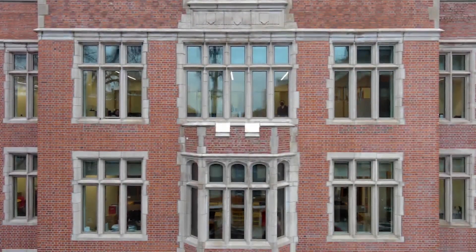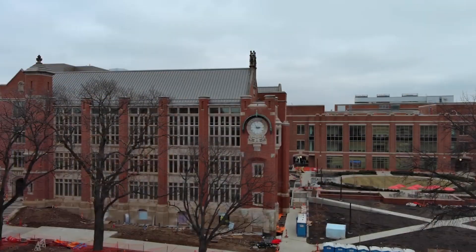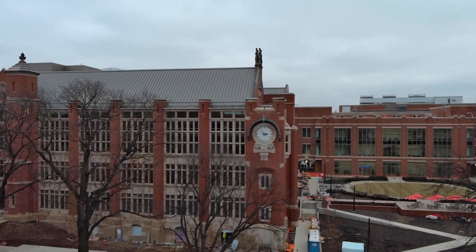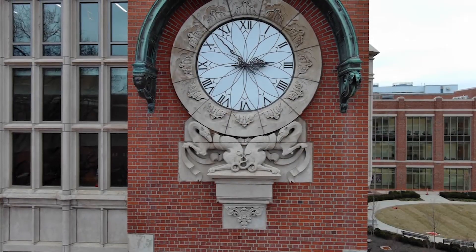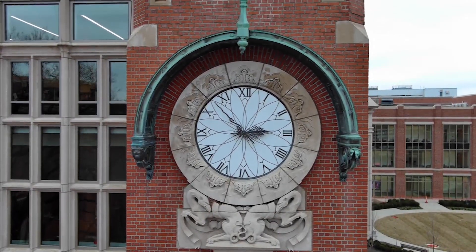Hamilton Hall was built in 1925 to house the College of Medicine, and within that building we really have some very unique architecture from that time period. One of those things is the really wonderful clock, and we really wanted to preserve that.